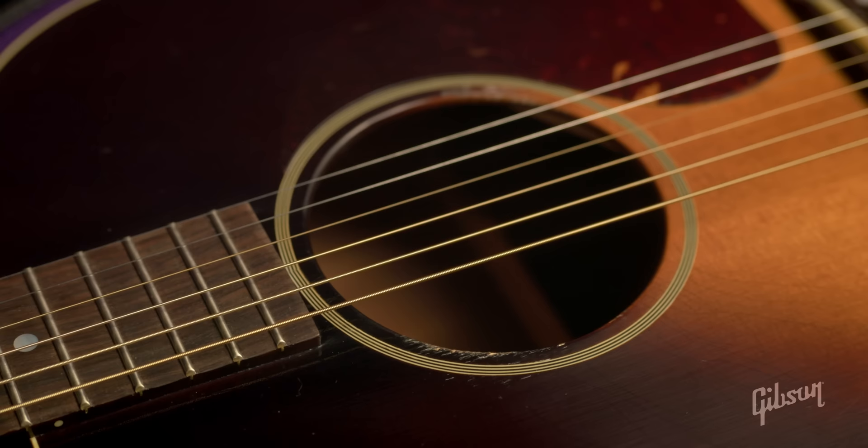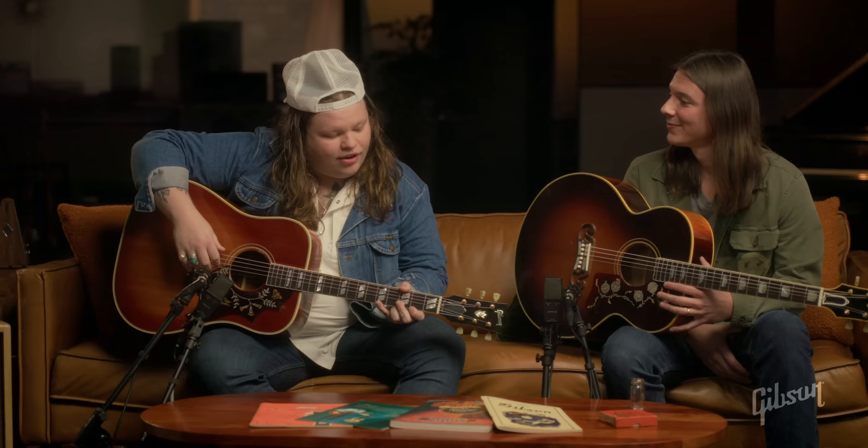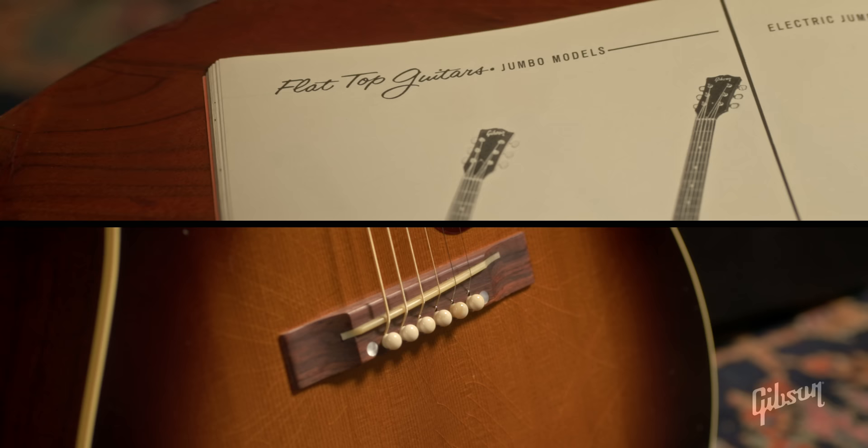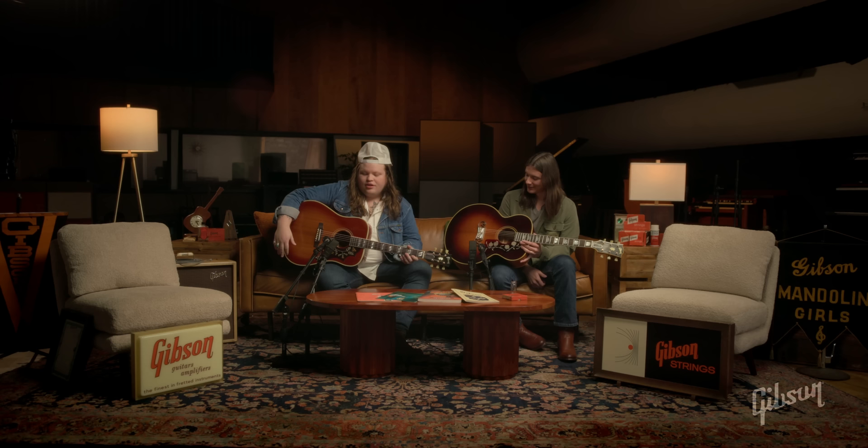My grandfather played a Gibson, and I play that one now. My dad played an SG and a Les Paul Deluxe, and yeah, we were a Gibson family. Your dad still has that SG. Still has that SG. And I've got my grandfather's 345, but my grandfather stressed the importance of having a good flat top — he really loved a good old Gibson flat top. So those are the people I watched growing up playing Gibsons. I think he'd be impressed with these. I think he would too.